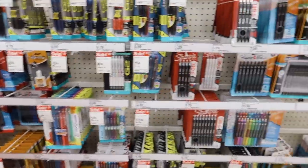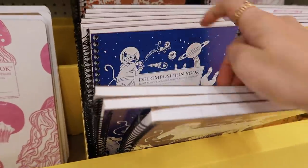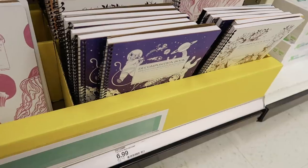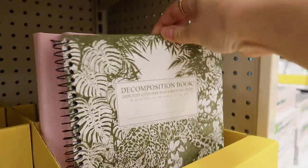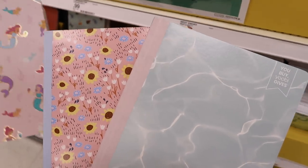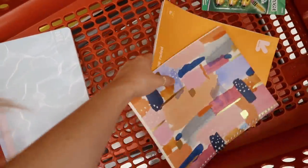These are so cute. Deciding on pens is like the hardest thing ever. These notebooks are so cute — this one is adorable. Do I need to spend seven dollars on a notebook? I don't know, but they're so cute. I prefer spiral notebooks but these are so cute I might actually end up getting these. Alright, I'm getting these instead.